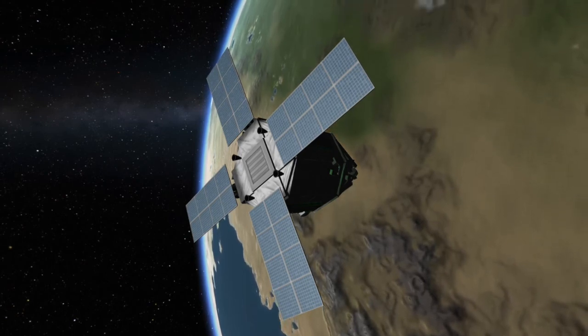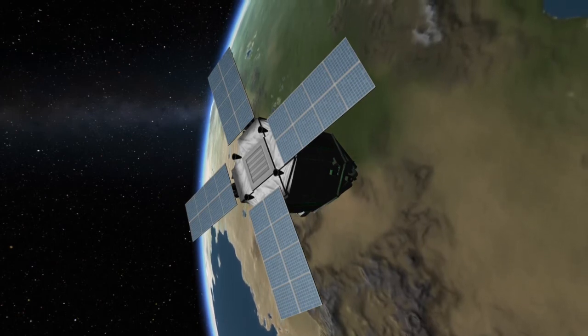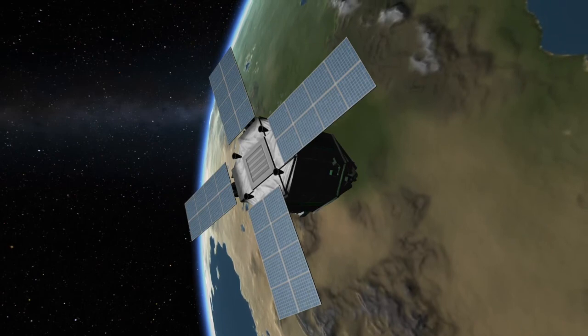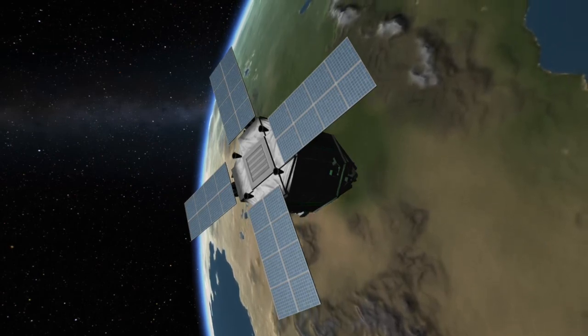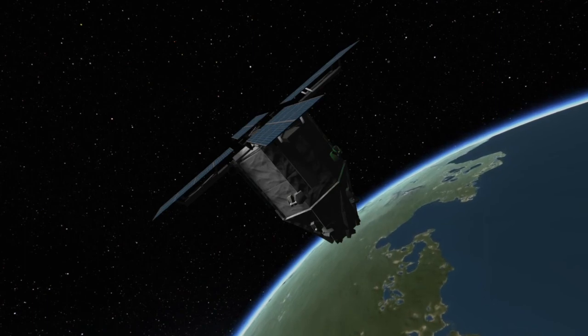If you want to keep up with this launch, I'll leave some links down below in the description that can help with that. I'll leave a link to Arianespace's YouTube channel where they'll be live-streaming the launch. I'll also leave a link to my Twitter where I'll post up-to-date information on this launch and other upcoming events in spaceflight. If you have any questions about Soyuz or the CSO-2 spacecraft, leave them down below in the comments. And if you enjoyed this video, hit the like button, the subscribe button, and the bell icon so you get notified when I upload new videos. For Spaceflight Made Simple, I'm Colin and I will see you next time. Bye-bye.